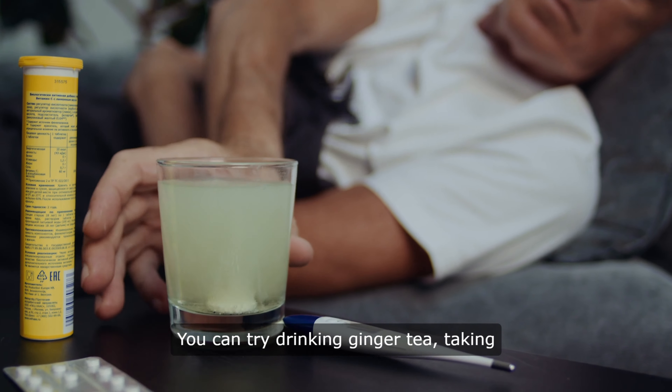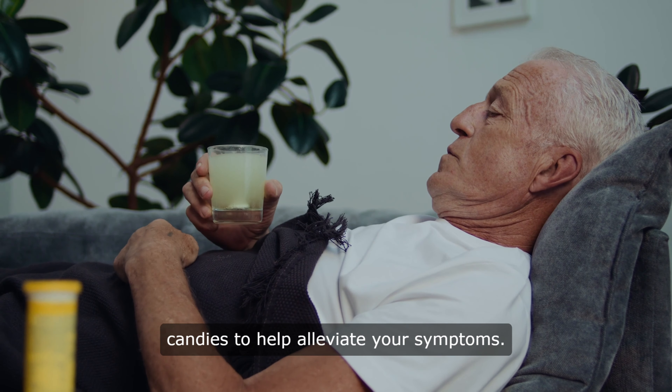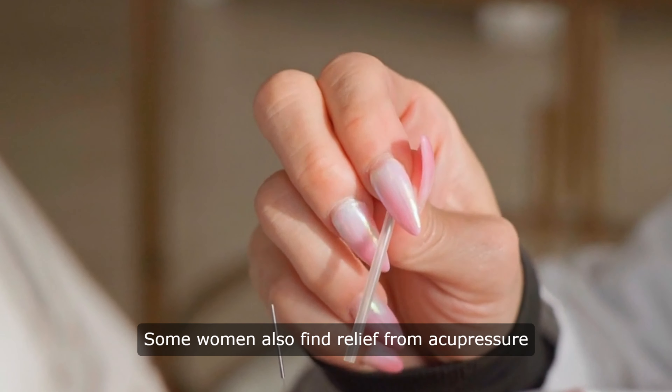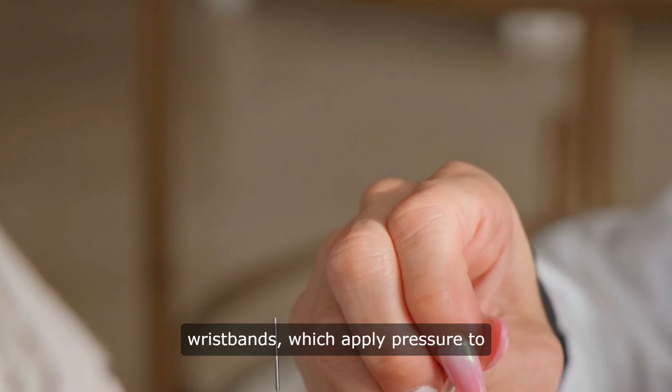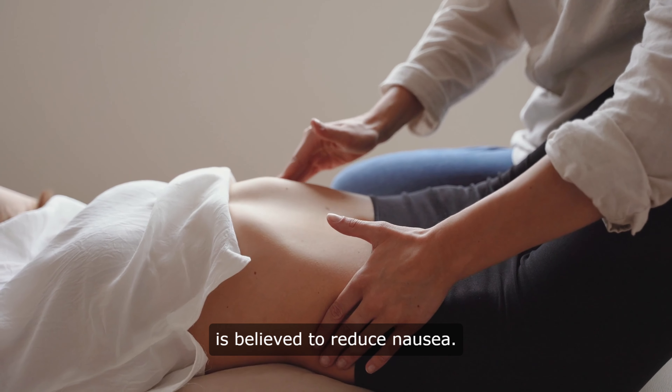You can try drinking ginger tea, taking ginger supplements, or eating ginger candies to help alleviate your symptoms. Some women also find relief from acupressure wristbands, which apply pressure to a specific point on the wrist that is believed to reduce nausea.